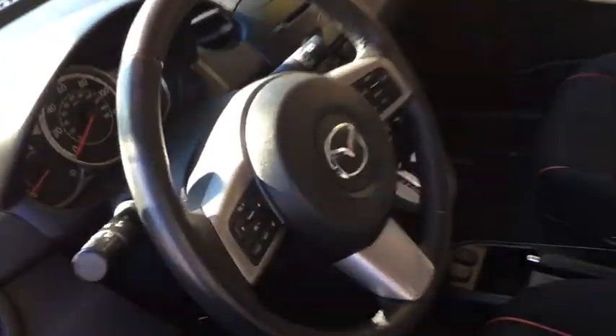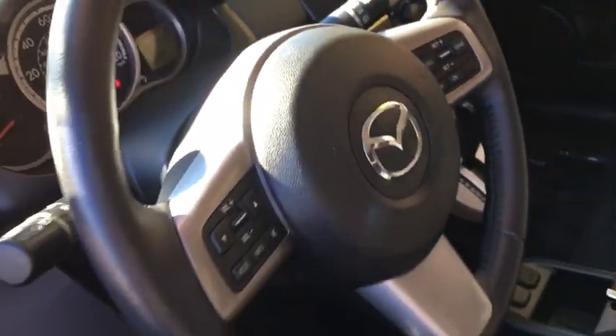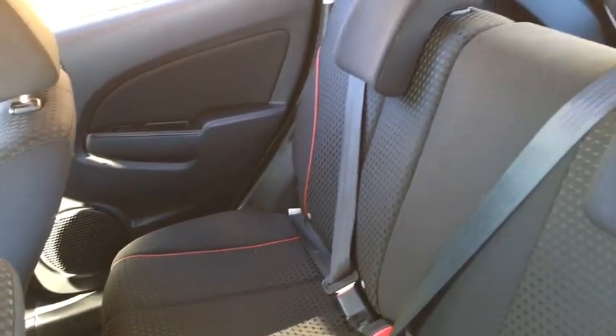Keyless entry, leather wrapped steering wheel, adjustable steering wheel, power steering, front floor mats, aluminum wheels, ABS four-wheel, cruise control, AM-FM stereo radio, front wheel drive, rear defrost.